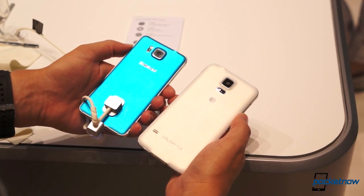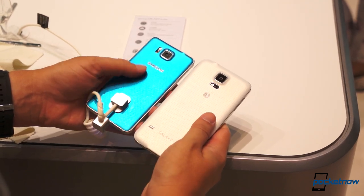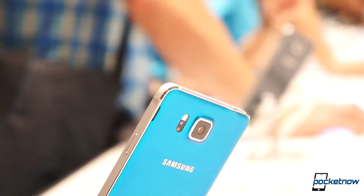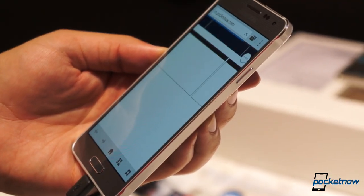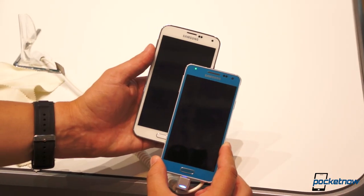Also, the Alpha isn't water or dust resistant, so it's not for the clumsy or the super active. But even with all those sacrifices, and probably a few more which we'll discover in a full comparison later in the year, it'd still be mighty tempting for the aesthetic appreciators on our team to choose beauty over power in this case.